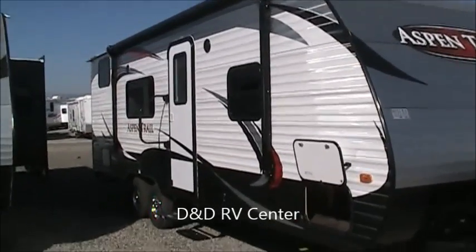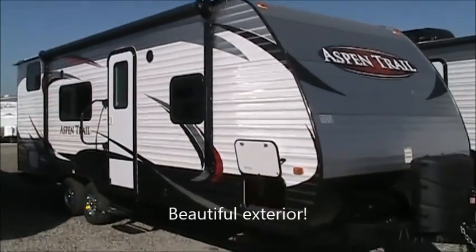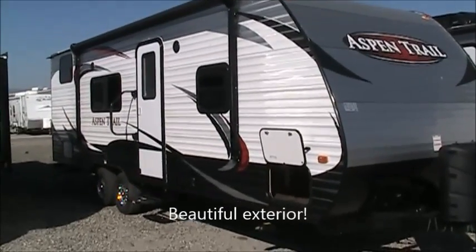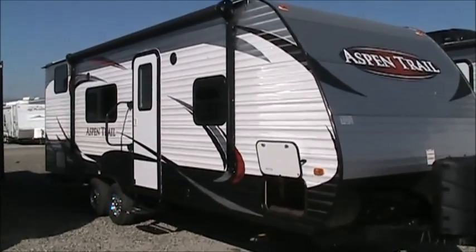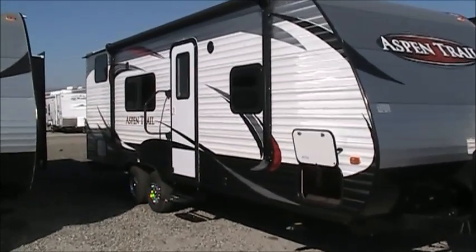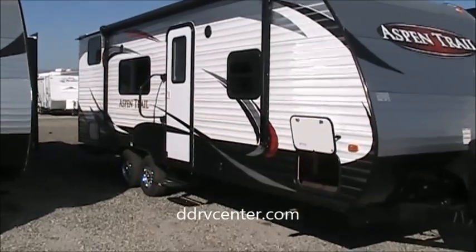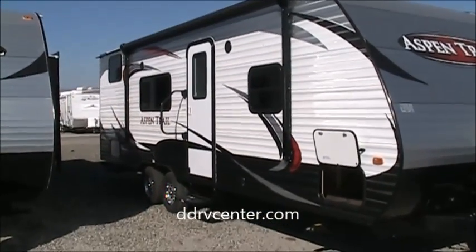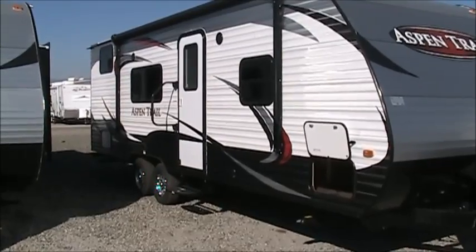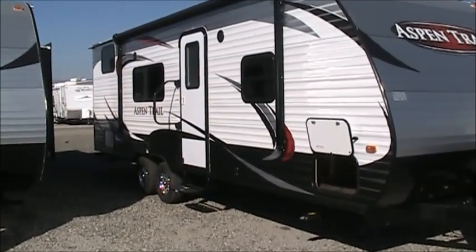A few things you'll notice — gorgeous graphics on this 2710. Aspen Trail does a great job with a very good looking trailer; it's just not your average bland, vanilla-looking trailer. Also dark tinted radius corner windows. Clear windows are cheaper than tinted windows, and square corners are cheaper than round corners. So a lot of companies will use cheap, untinted windows, some with square corners if they're really going cheap.